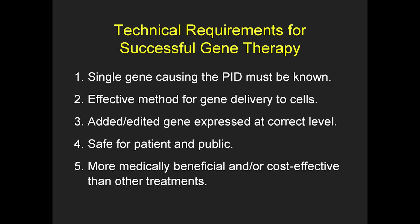To consider gene therapy for a disease, several things are needed. First, we're talking about primary immune deficiencies caused by a single gene — some immune deficiencies involve multiple genes, and that's much harder to approach by gene therapy. For most of the classic primary immune deficiencies, it is a single gene that's defective. We also need a method to deliver the gene to the cells. Once we've put the gene in, it needs to make its product — messenger RNA and protein — at the right level. This needs to be safe, and ultimately it comes down to whether gene therapy is more medically beneficial than transplant, and more cost-effective.